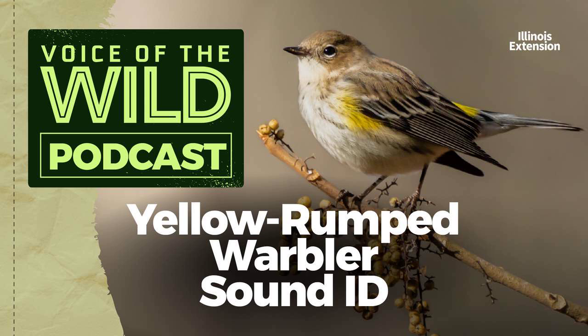This warbler, affectionately nicknamed Butterbutt for the squarish patch of yellow feathers on its rear, is among the first of the wood warblers to arrive in the spring. That appearance is met with some fanfare — it marks the beginning of those exciting days when colorful migratory birds seem to drip from every tree.